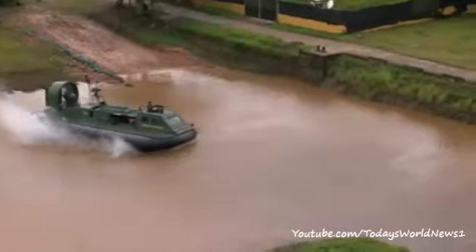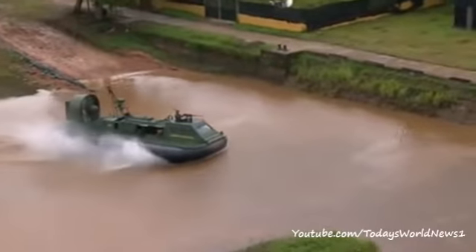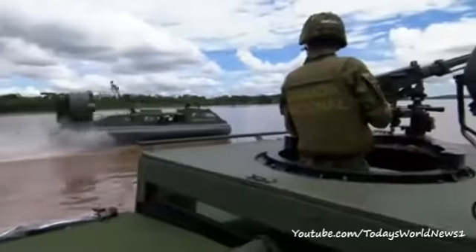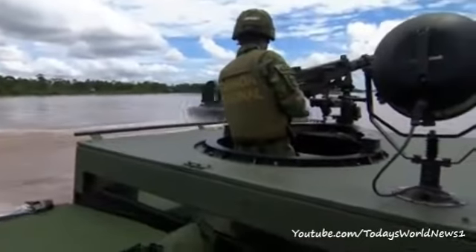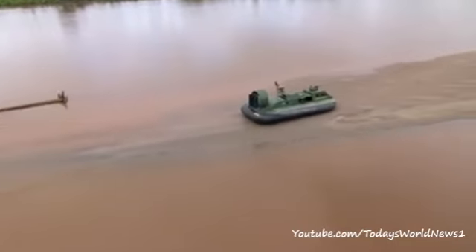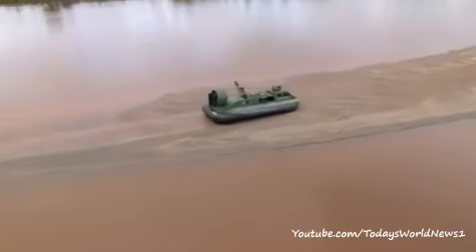The maximum speed is 35 knots. It can carry six crew members and eight combat troops. It's very exciting sailing this because the hull lifts above the surface. You can go at an incredible speed over grass, sandbanks and shallow water.